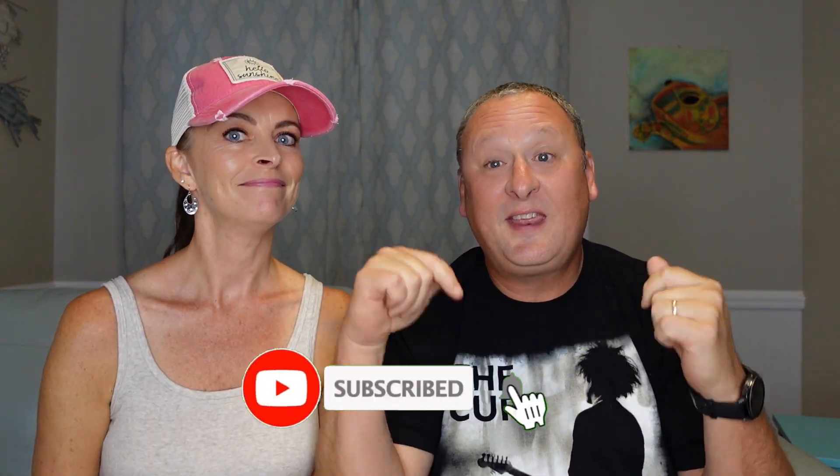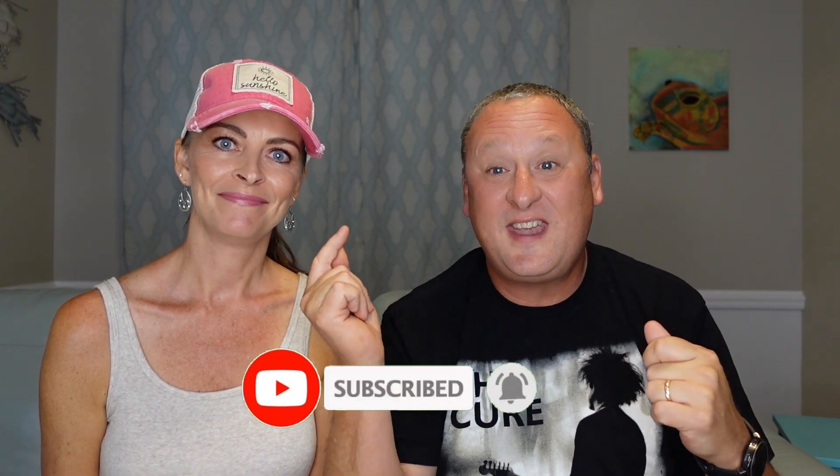We hope you enjoyed this video today. If you have any money-saving tips for us, please leave us a comment down below. Give us a thumbs up, subscribe, and hit that notification bell so you know the next time we post a new video. Until next time, everybody have fun and be safe. Bye!